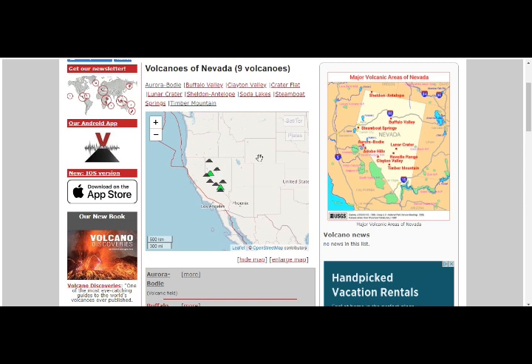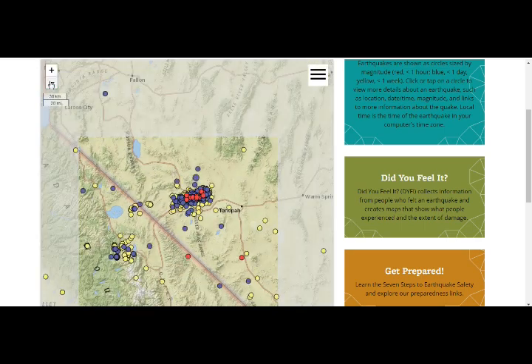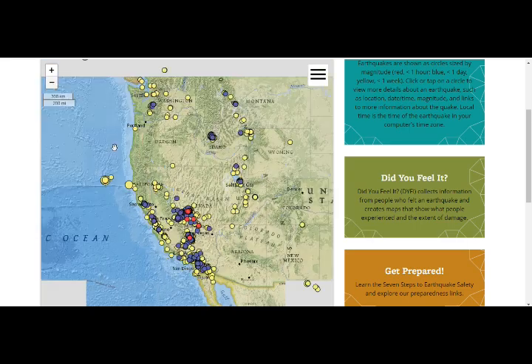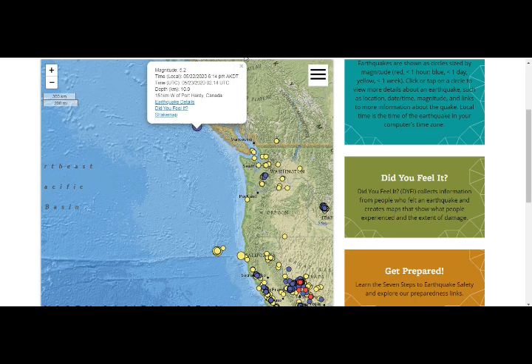We have this whole area of volcanoes right here — 6.5 here, 6.5 here, about 15 apart, and 5.7 here. We also just had a 5.2 here as well, shallow, just north of Vancouver Island in Cascadia. You can see the tremendous amount of earthquakes there.